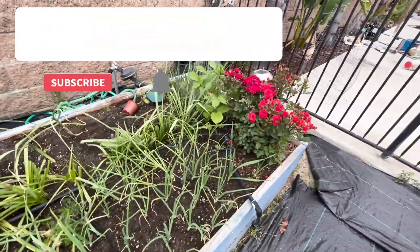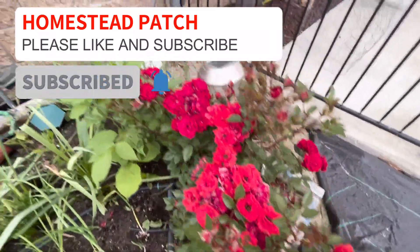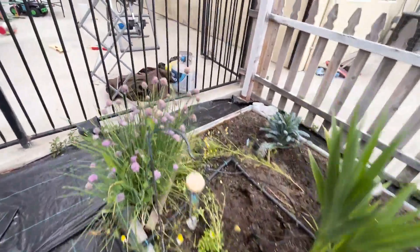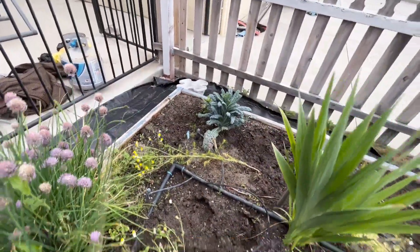I just pulled a couple of things out yesterday. Look at these little miniature roses — they're so pretty. I've got some chives that are getting little chive heads on them, and I've got a little patch of kale.